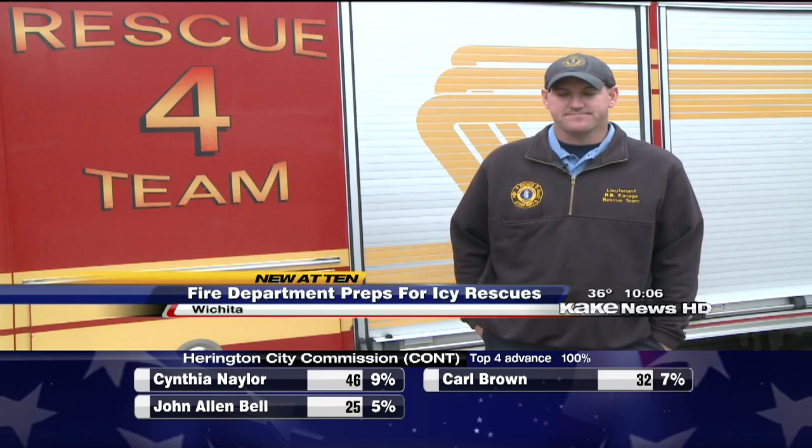I know people love their animals, but it's not worth risking your own life. We'll get there quick. We'll get something going.